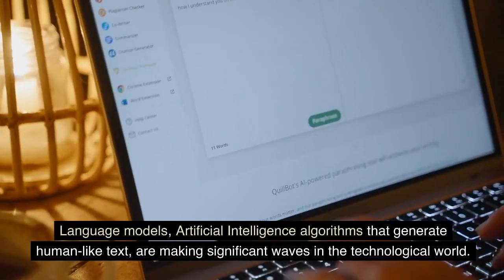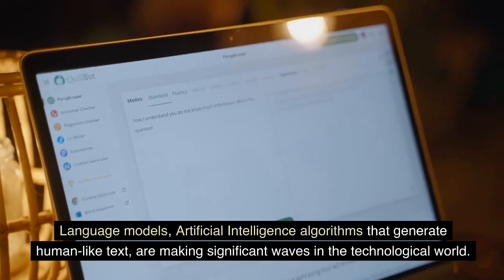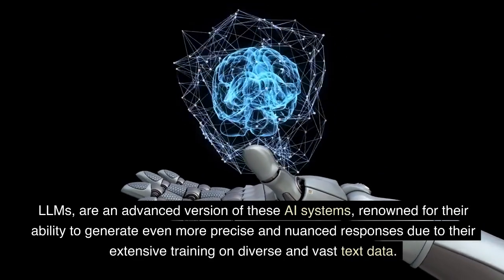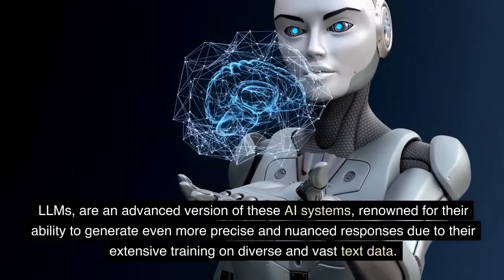Language models are artificial intelligence algorithms that generate human-like text, and they are making significant waves in the technological world. LLMs are an advanced version of these AI systems, renowned for their ability to generate even more precise and nuanced responses due to their extensive training on diverse and vast text data.